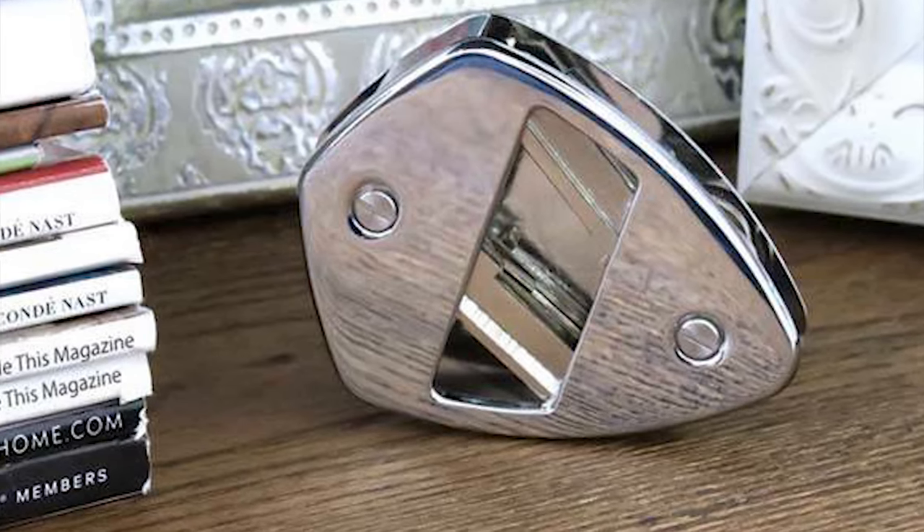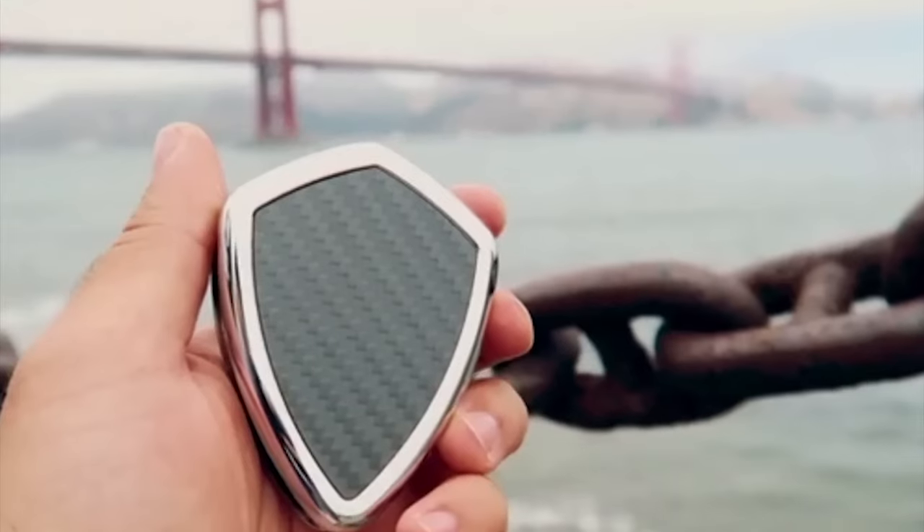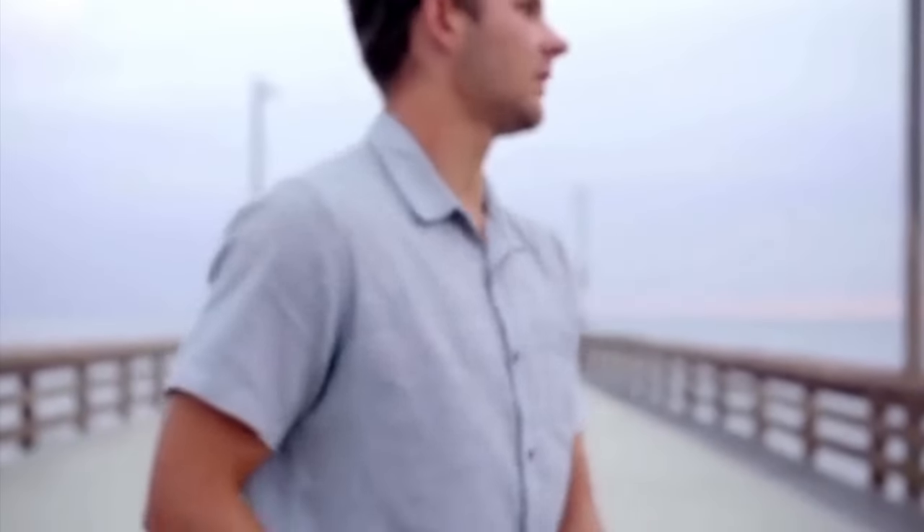Say goodbye to bulky and unsightly key rings, as Shield X brings a touch of sophistication to your everyday carry. Made from high-gloss, chrome-plated aircraft aluminum and carbon fiber, Shield X is not only stylish but also incredibly durable and lightweight.